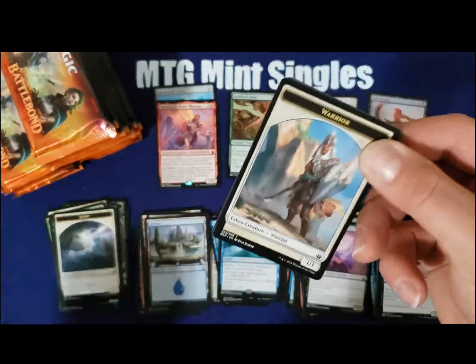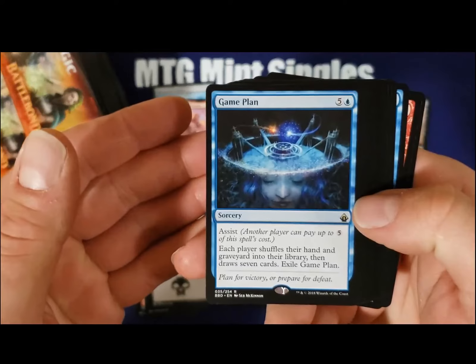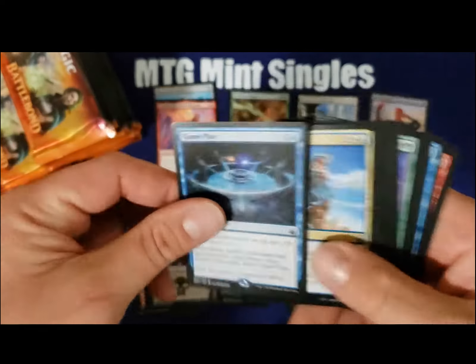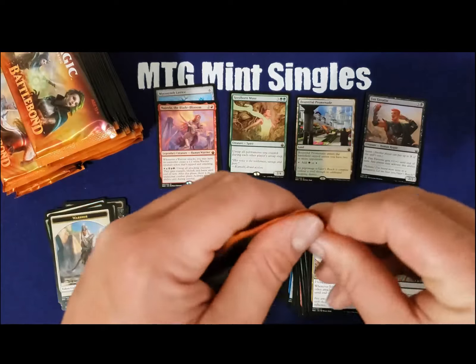Doing really well on this box so far guys. Our EV's gotta be above — I don't know — $40, $50, $60, maybe $80 already. Doing really well, and we're not even halfway through the box.